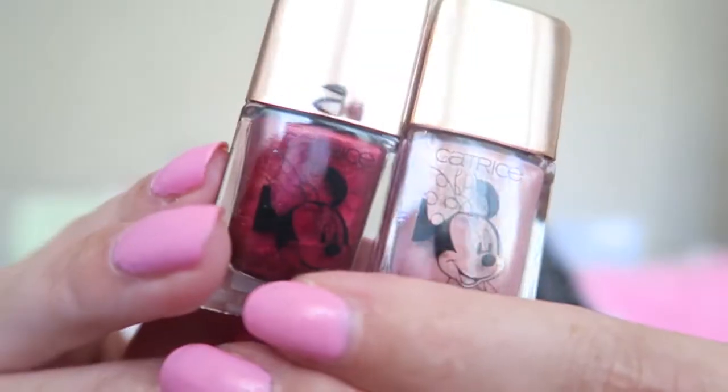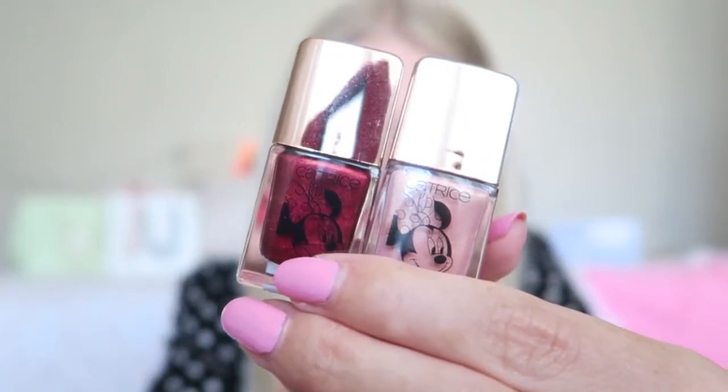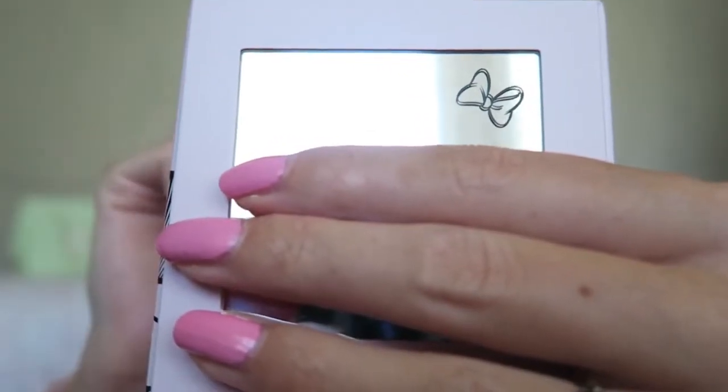Then I got a cute eyeshadow palette from Catrice and two nail polishes. The red nail polish is called Everybody's Sweetheart and the bronzy shade is called Leading Lady. The red is perfect for Christmas or fall, and the other is a pink-beige color with little shimmers - really pretty. I also got a Catrice eyeshadow palette with a Minnie Mouse theme, which is absolutely adorable. I'm obsessed with Disney so I'm really happy - the colors are beautiful natural shades and perfect for Instagram pictures.